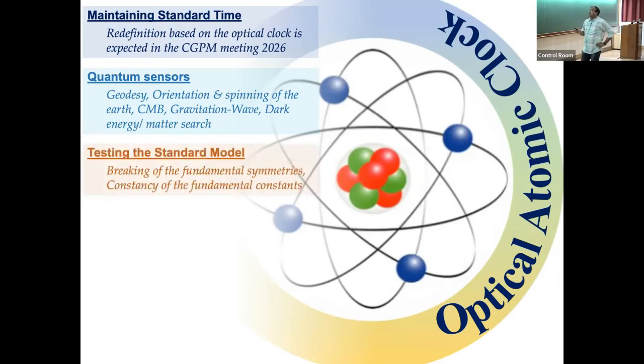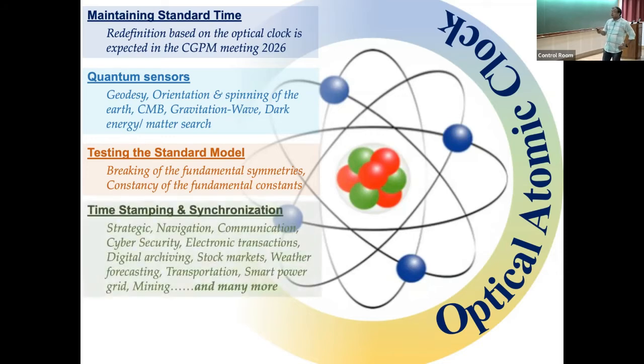Nuclear clocks are likely coming in the next few years. These clocks also allow testing of the standard model — whether fundamental constants like the electron-to-proton mass ratio or the fine structure constant are truly constant. In our standard model we treat them as constant, but over cosmic timescales of several gigayears they may have changed since the beginning of the universe, requiring corrections to our standard model. Breaking of fundamental symmetries like local Lorentz invariance can also be measured by long-distance intercomparison of optical clocks.